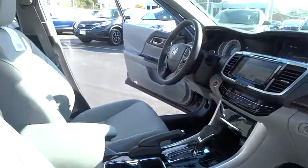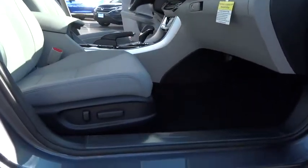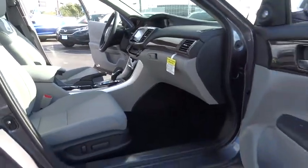Here are some of this vehicle's great options: traction control, power passenger seat, navigation system, dual airbags, power steering, four-wheel disc brakes.